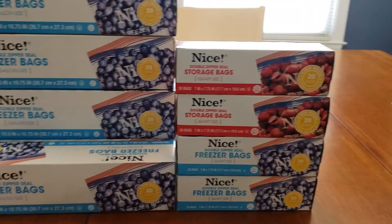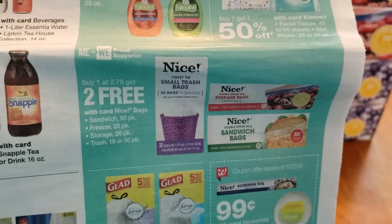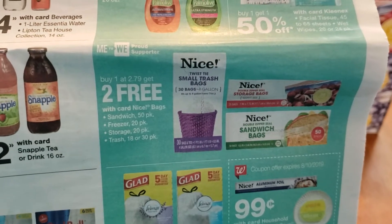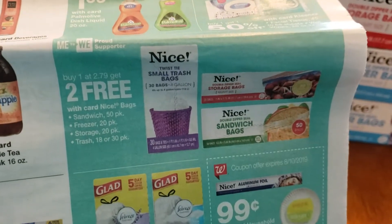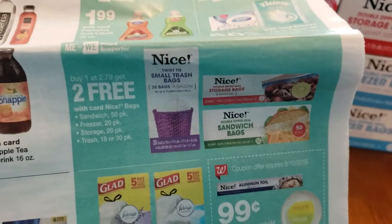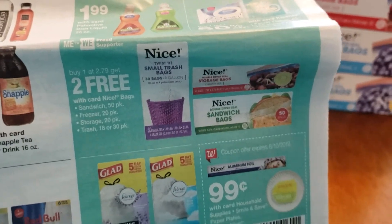Let me show you in the store flyer — every time this deal comes around I always take advantage of it. You buy one at $2.79 each and for buying one at $2.79 you get two free. There is no limit on this deal as you can see stated in the ad. Included in this deal are the sandwich bags 50 pack, freezer 20 pack, storage 20 pack, and also the trash bags 18 or 30 pack. They are all buy one at $2.79, get two free.